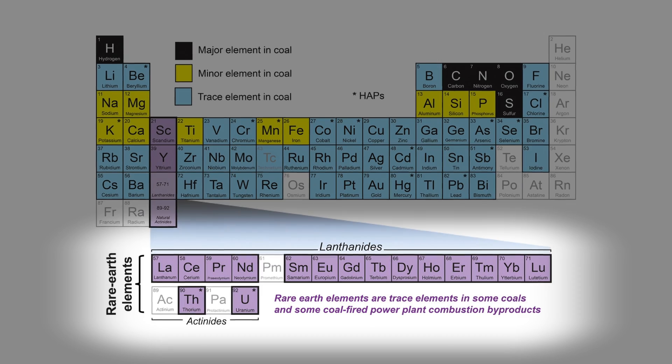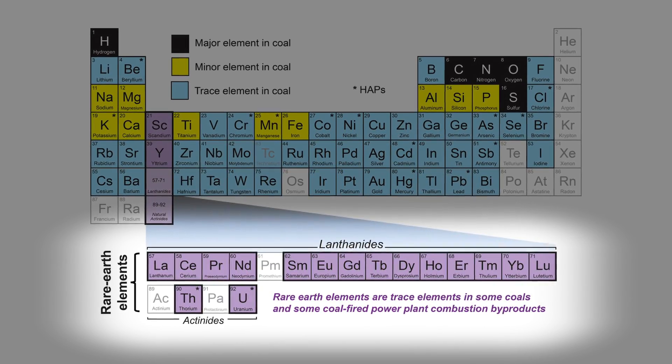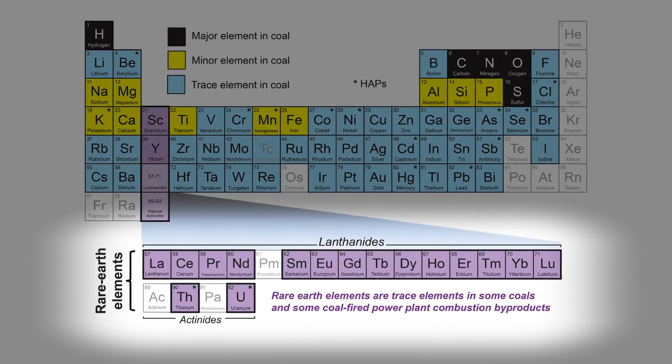On a periodic table, rare earth elements are typically the lanthanide series, which is a horizontal row at the bottom of the periodic table, plus scandium and yttrium.